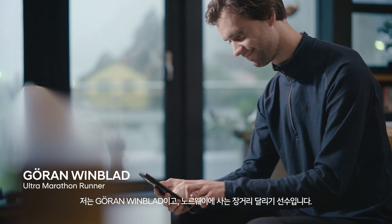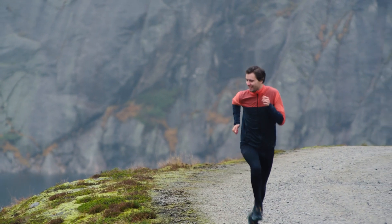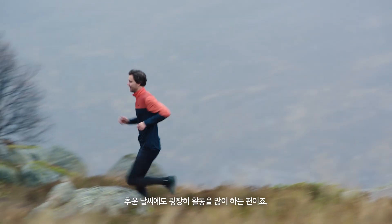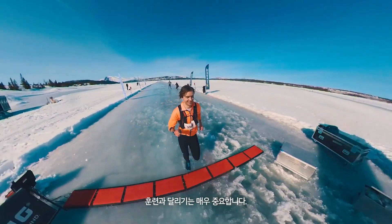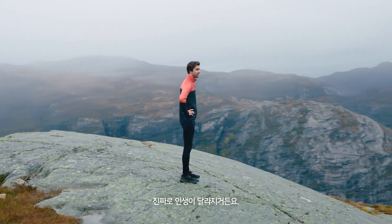I'm Jörn Wimblad, an endurance runner living in Norway, and that means I'm very active in cold weather. I know how important training and running can be — it really can change lives for the better.